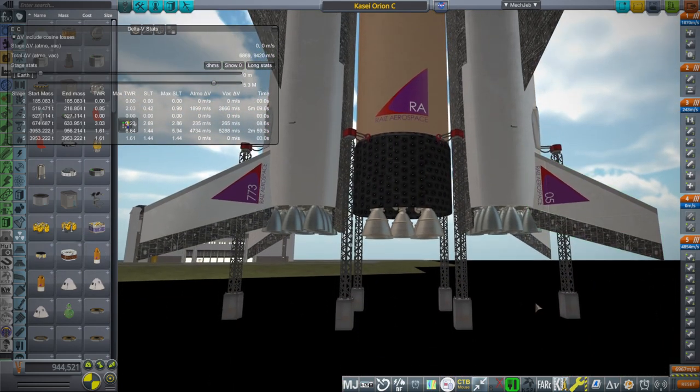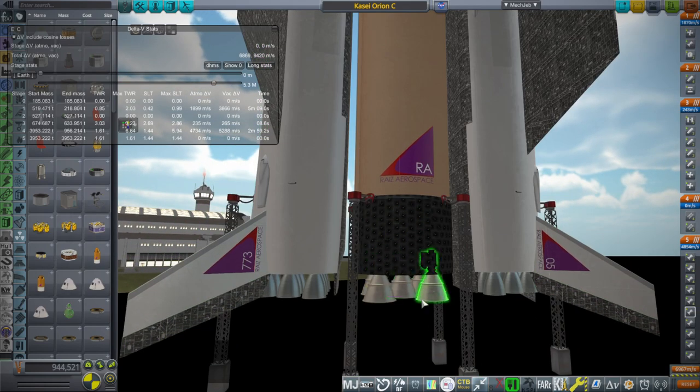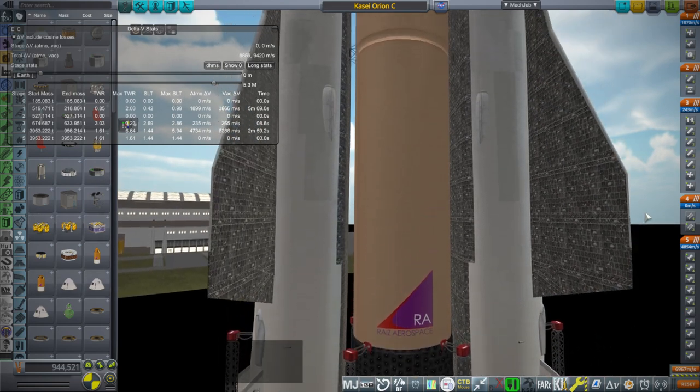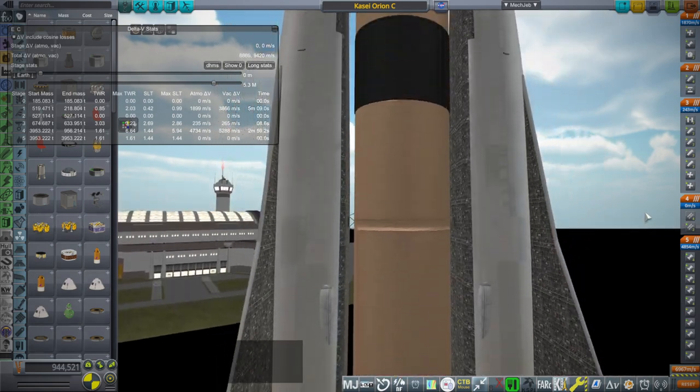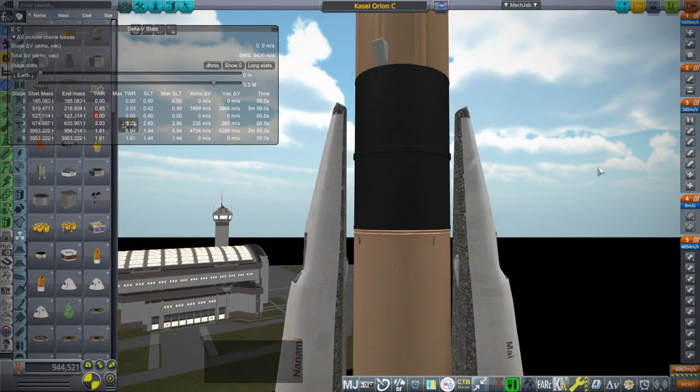The Kaseyi rocket was recently featured in a video. It is a Hydrolox core with five very powerful engines at the bottom producing 4,000 kilonewtons. We also have one of those engines in a vacuum form with a really big nozzle on the second stage.